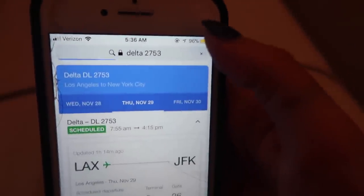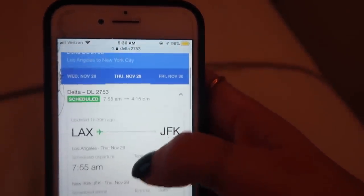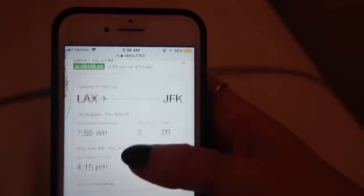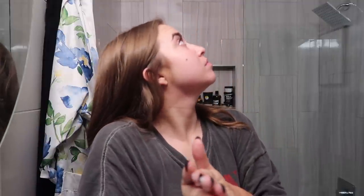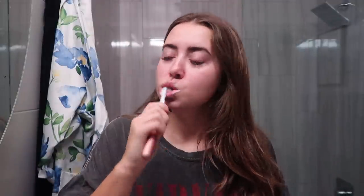On travel day, before even getting out of bed, I Google my flight number — it pops right up on Google without having to go to any website. This is great to confirm it's still on time and to know which terminal to tell your driver to drop you off at. I keep my morning routine very simple on travel days. I give my face a quick wash. I don't really wear makeup on travel days — maybe a little concealer if necessary and a quick swipe of powder since I have oilier skin. Just face wash and moisturizer.